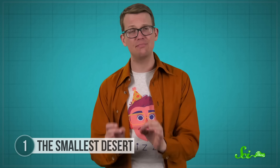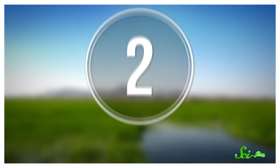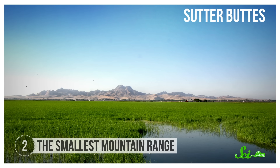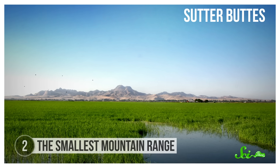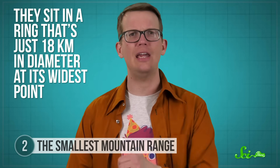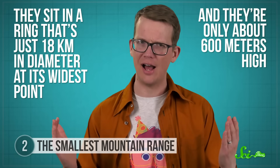So while it might not be the smallest desert, it is still a very special place. A few thousand kilometers down the west coast in Northern California, there's a circle of peaks called the Sutter Buttes, sometimes called the world's smallest mountain range. To be fair, they are pretty puny — they sit in a ring just 18 kilometers in diameter at its widest point, and they're only about 600 meters high.